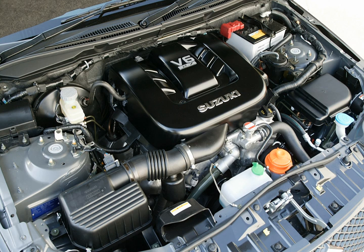The H family is a line of automobile 60-degree V6 engines from Suzuki, ranging in displacement from 2.0 to 2.7 L. It is a modern all-aluminum engine with dual overhead cams, 24 valves, and direct fuel injection. It was co-developed with Mazda and Toyota, which used a similar design in the 2.0 L KF V6 and the Toyota VZ engine.